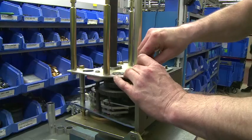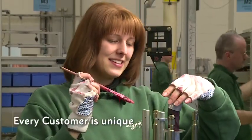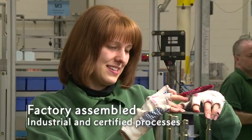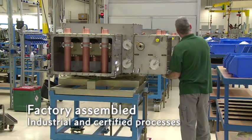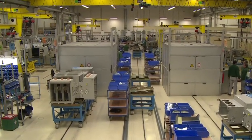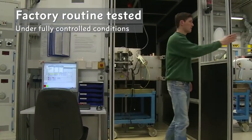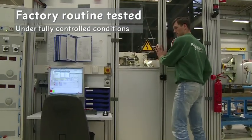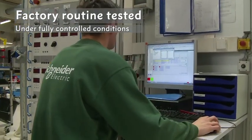GHA assembly lines are organized to handle each customer order individually. Every customer is unique, and consequently high industrial and certified processes are managed for each and every order. Each team has the same goal for every order: to meet expectations reliably. Routine tests are carried out under fully controlled environmental conditions in all Schneider Electric facilities producing GHA switchgear, and recorded automatically as an integral part of the production process.